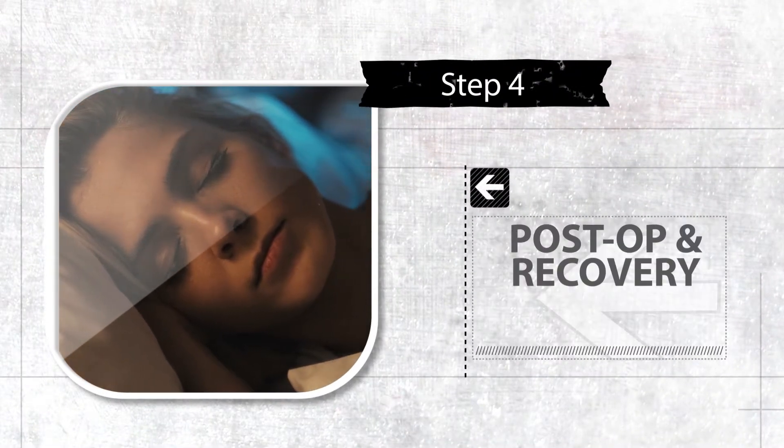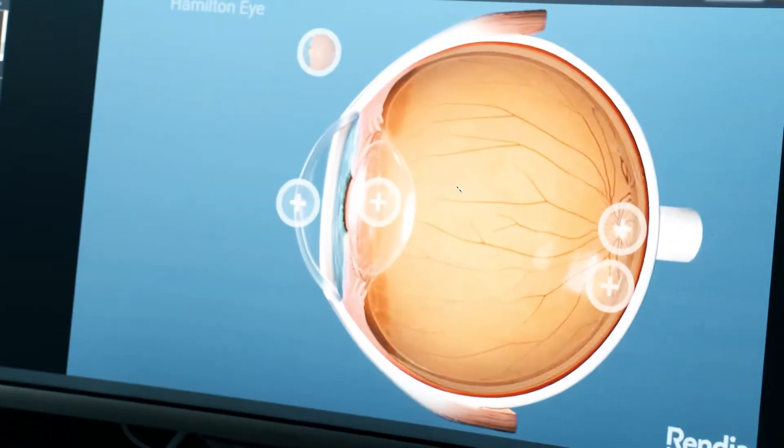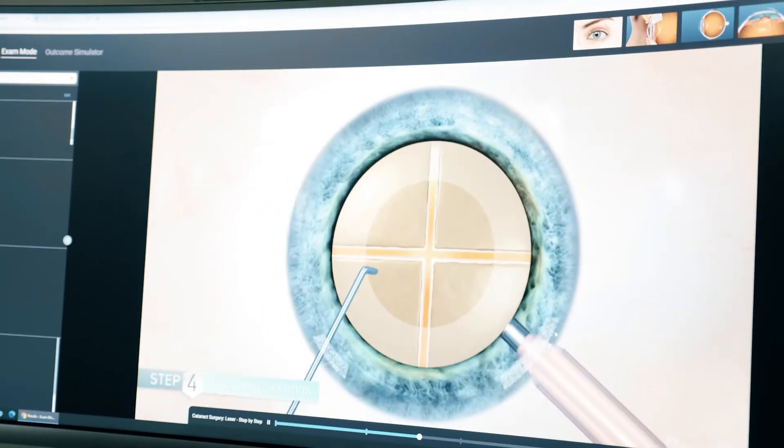The consultation can begin online where we can do a Zoom call, where we can talk about your specific goals for vision correction. What are your hobbies? What's your occupation? What types of things do you like to do? And then I can show you online, because I can share a screen, exactly what we might do with your eye to correct your vision.